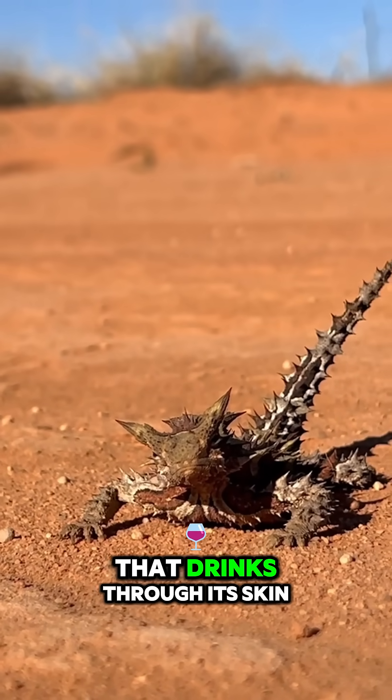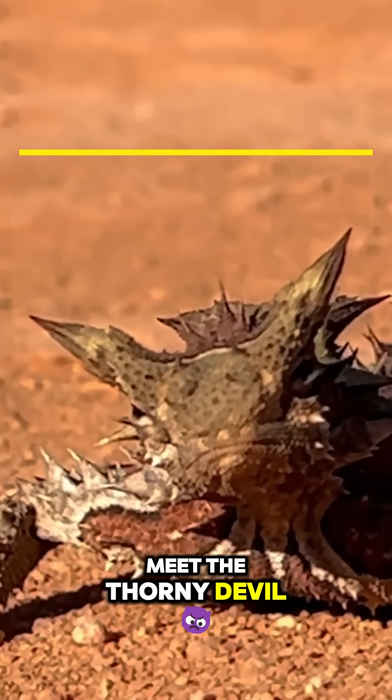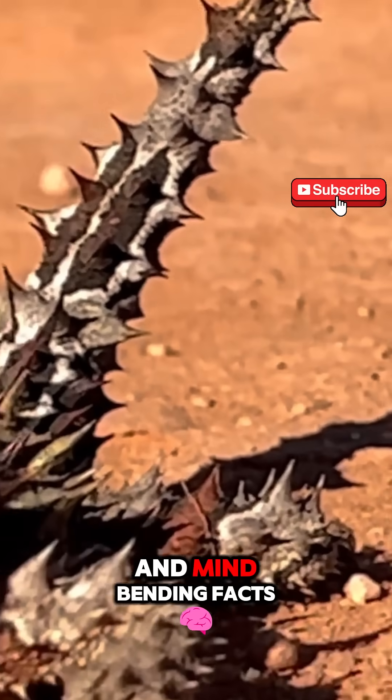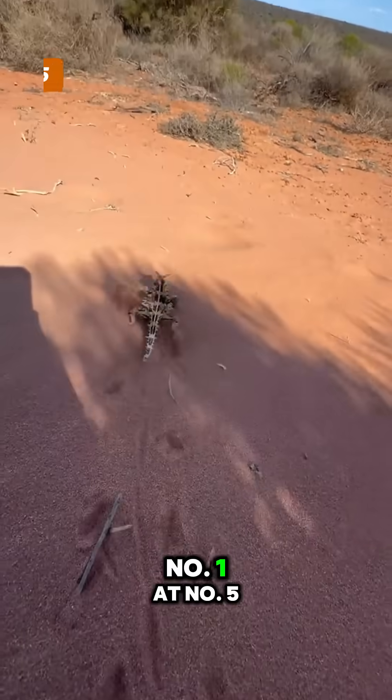Did you know there's a desert lizard that drinks through its skin and has a built-in fake head? Meet the Thorny Devil, Australia's most bizarre reptile, and stick around as we count down the top 5 unpopular and mind-bending facts about this armored creature. Wait till you hear number 1.